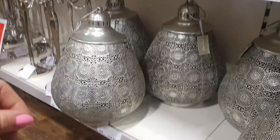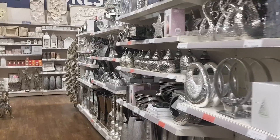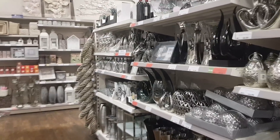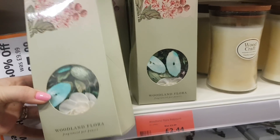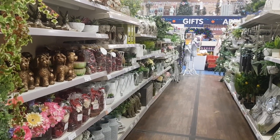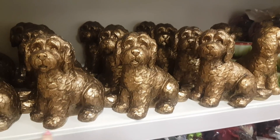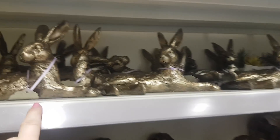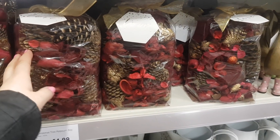There are Moroccan-style lanterns and candelabras here. They always do so much home decor in here and it's really well priced too. There's woodland potpourri down to £2.44 in the sale. Over in this section there are greens and florals, a cute dog figurine for £7.99, a hare for £6.99, and a large hare at the top for £12.99. You could do a gift basket with a basket from here, and there's more potpourri for £4.99.